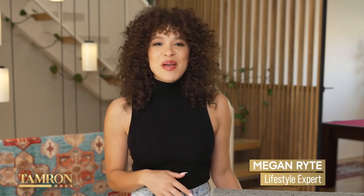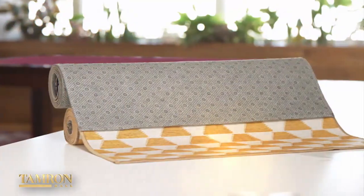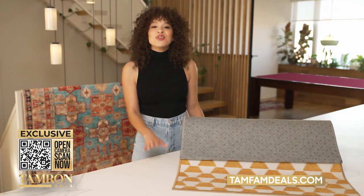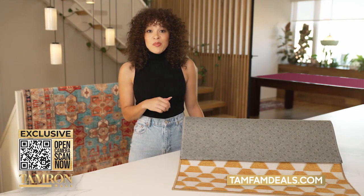Hey, Tamron. There's one sure way to change the look of any room, and that's with a new carpet. My Magic Carpet is a machine washable carpet, which comes in so many sizes and styles that you'll want to get one for every room. Put it in your kitchen.